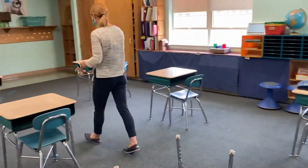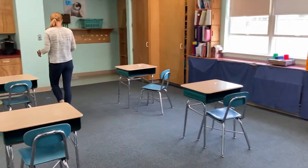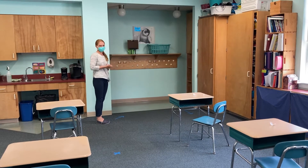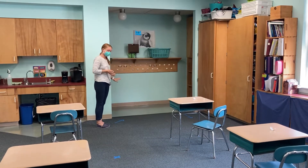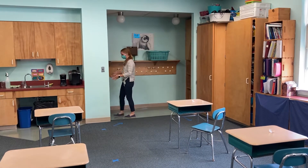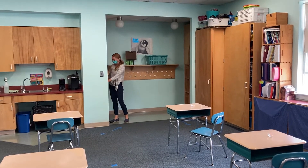Once I get through all of the X's, I'm waiting right here until it's my turn to enter the cubby area. When it is my turn to enter the cubby area, I'm gonna put all my things inside the cubby that has my name on it.